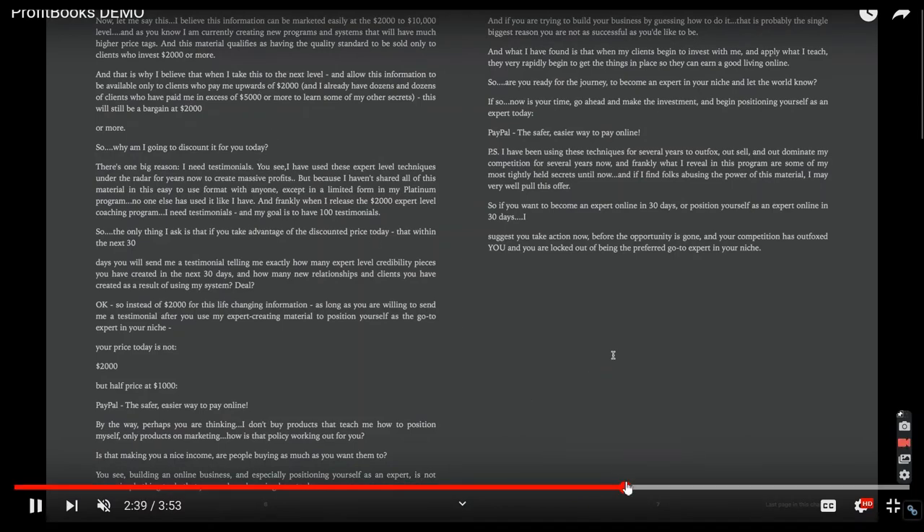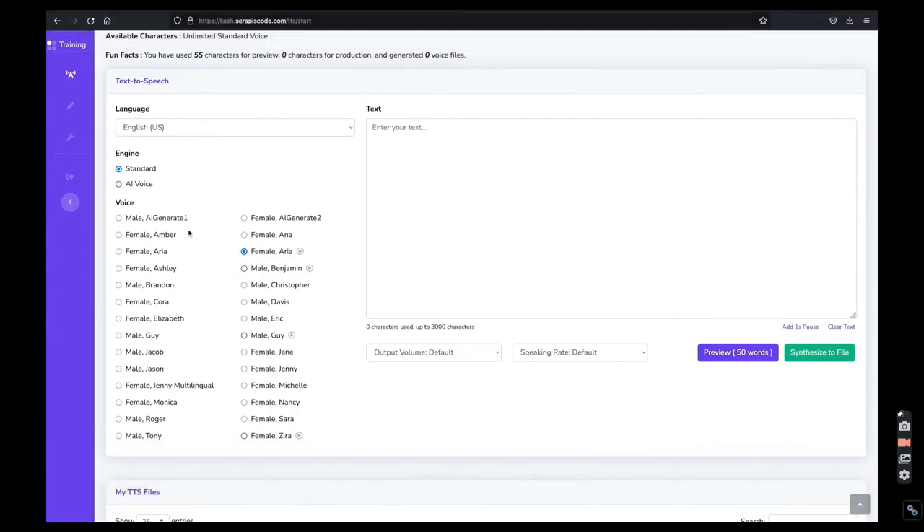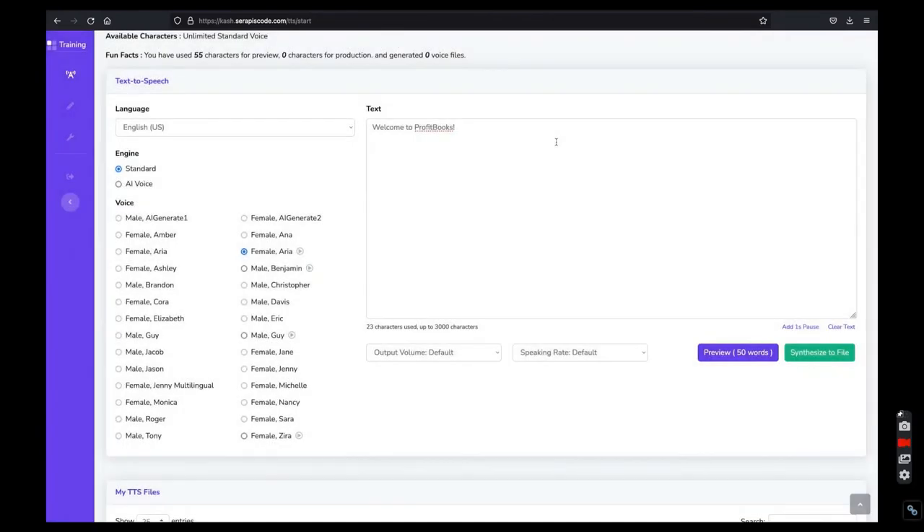Only God knows what you are going to do with these ebooks — this is just text-to-speech converter software. I am showing you the method in which you can make money online on YouTube without selling anything. In this video I am not asking you to buy ProfitBook, and still this video is making money for me. This is the fastest, simplest, and most direct way to make money online — no selling required, no customer, no credit card needed.